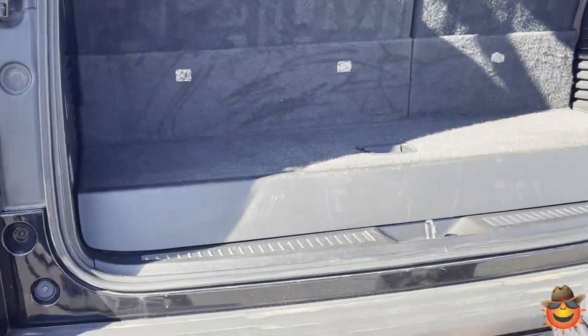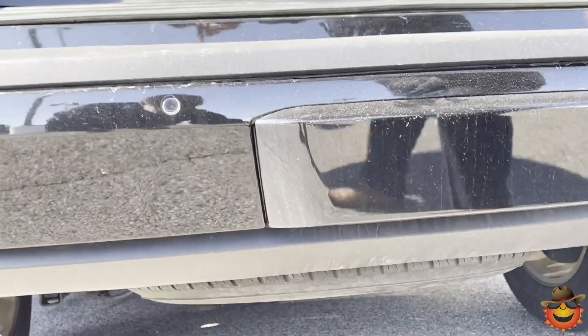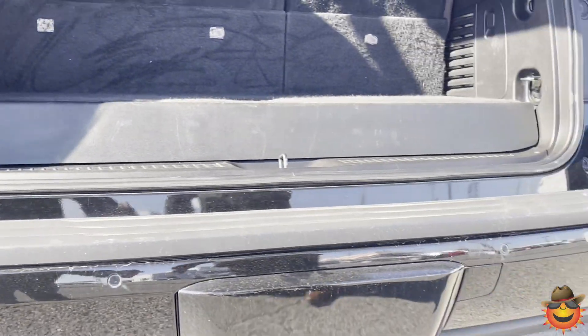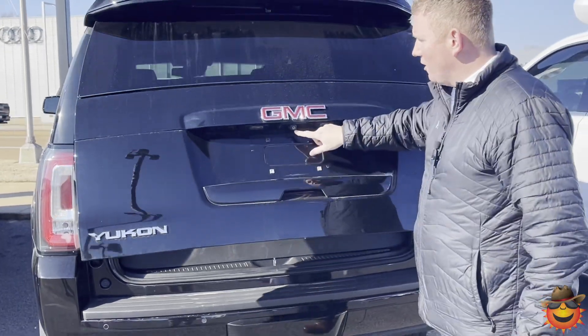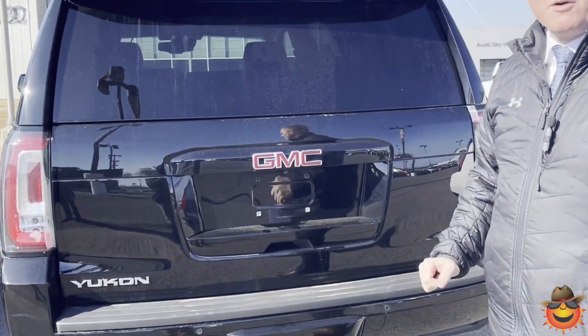And what would a truck like this be without a towing package? Right underneath this cover is your towing package. You also have backup sensors — since the vehicle is a little bigger, it just makes it easier for you to steer and see exactly what's behind you. And speaking of behind you, we also have a backup camera right in here.